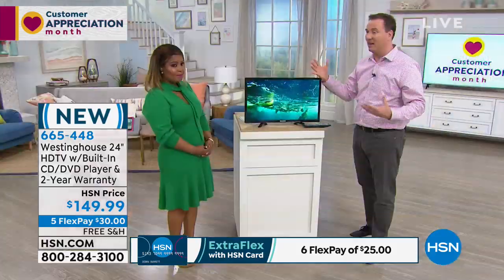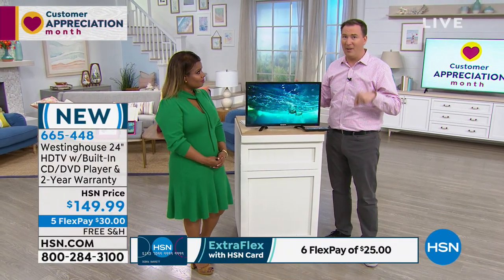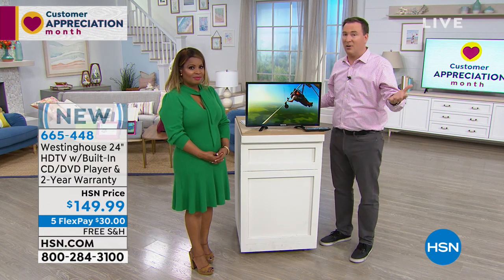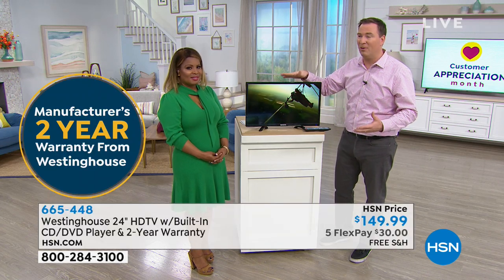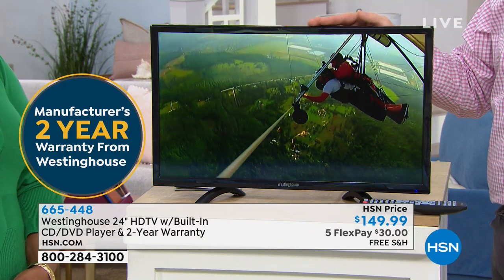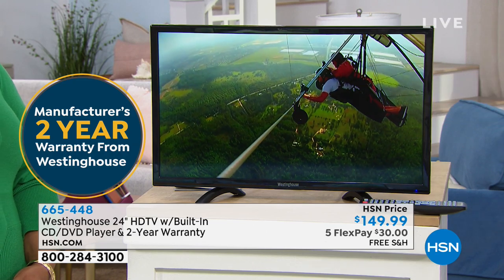Because this is Westinghouse and this is HSN, you can get this TV elsewhere, but only at HSN do you have that two-year warranty. That gives me so much faith in Westinghouse — they're a brand that's been around for over 100 years. They're doubling the warranty, and this isn't a third-party warranty. This is Westinghouse having so much confidence that you're gonna love this TV, backing it up for two years to make sure you get the best TV experience.